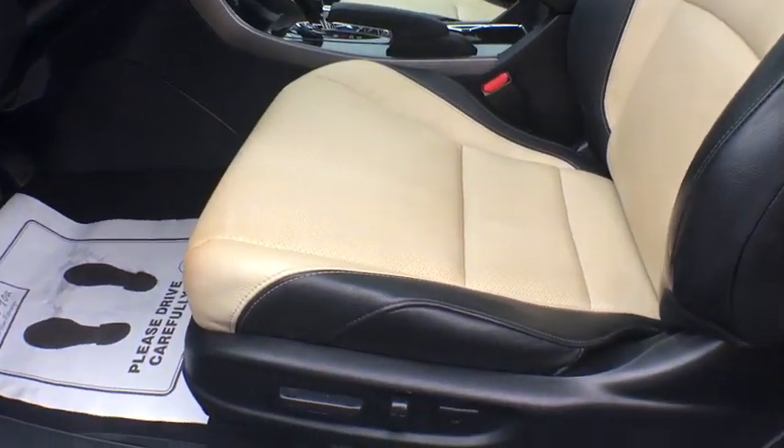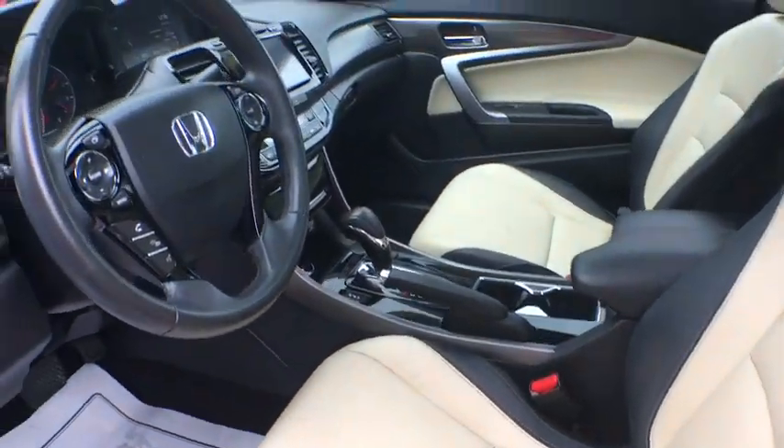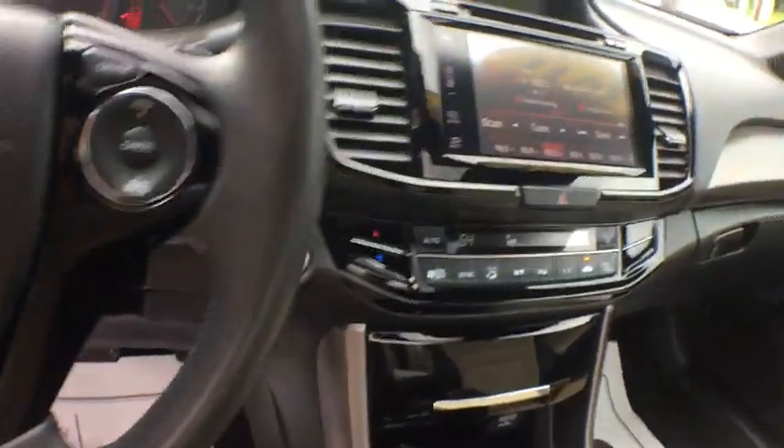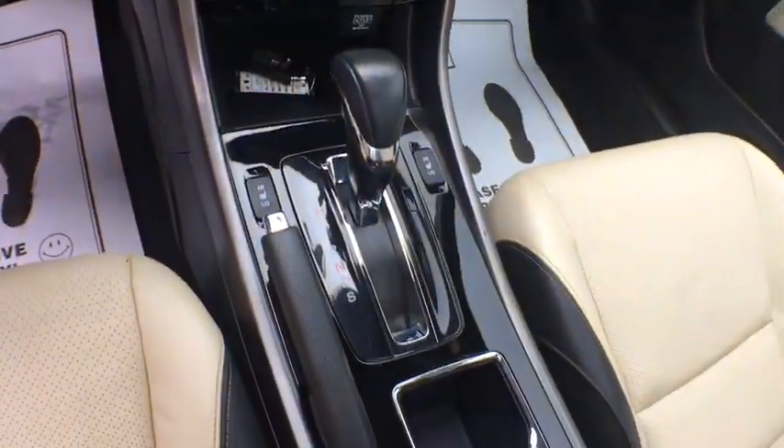Anti-theft security system, rear defroster, power brakes, power locks, fog lights, power windows, power door locks. Your new ride is just a phone call away.